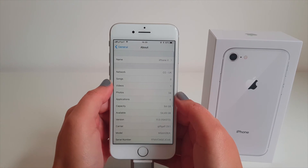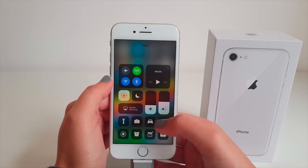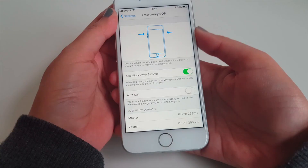In terms of the software, the iPhone 8 comes pre-installed with the recently released iOS 11, which has its own unique features, making the iPhone even better.